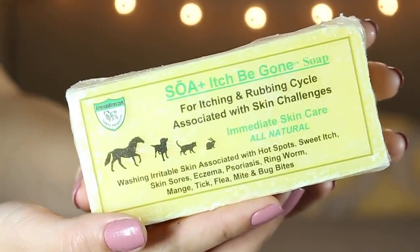Next up, I got this bar of soap — I've never seen shampoo in a bar for horses. This is the SOA Plus Itch Be Gone Soap for itching and rubbing associated with skin challenges. It's all natural and it's associated with hot spots, sweet itch, skin sores, eczema, psoriasis, ringworm, mange, tick, flea, mite, and bug bites. I got this with Brandy in mind — during the summer she gets a lot of skin issues and she's always scratching her chest with some scabbing. The instructions say rinse with water, wash and apply as a lather, leave on for one to five minutes, then rinse. For extreme skin challenges, apply as a heavy lather and leave on for one to fourteen hours — it can even be left on overnight. This actually sounds amazing; hopefully it works for her.